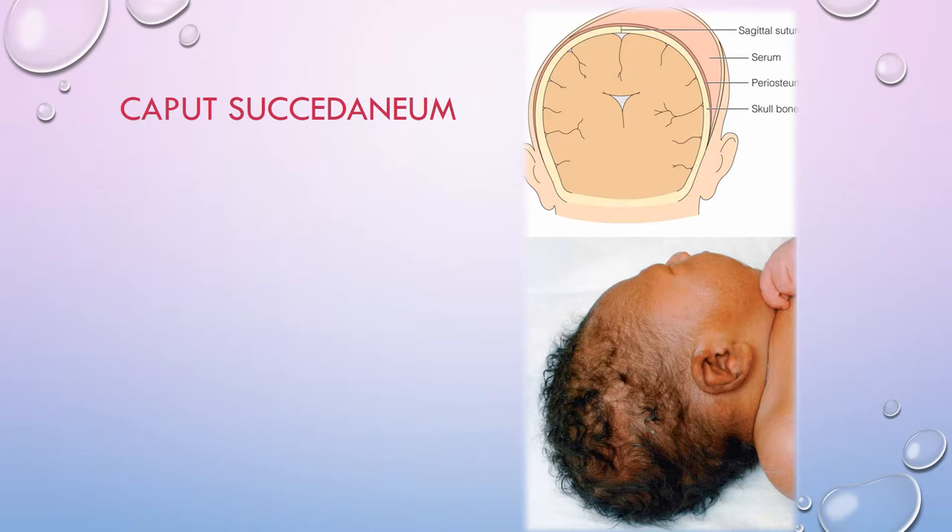This is a picture of a caput — the full term is caput succedaneum. These are less serious than a cephalohematoma. They result from blood vessels in the head being compressed, causing slow venous return, tissue swelling, and sometimes some bleeding. They usually go down within a few days after birth. A caput can result from vacuum extraction, forceps, or a baby getting stuck during a prolonged labor.